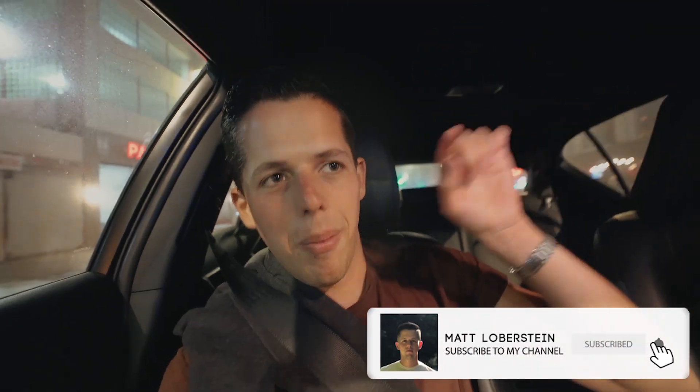That'll be it for this video. Thanks so much for watching. If you watched this far and you're not subscribed, hit subscribe and hit the bell so you know when I post a new video or when I go live and you can get in on a Q&A. Other than that, I'll see you in the next video.